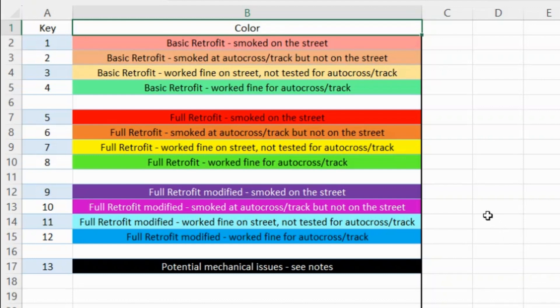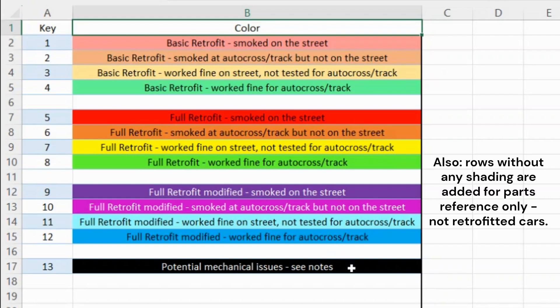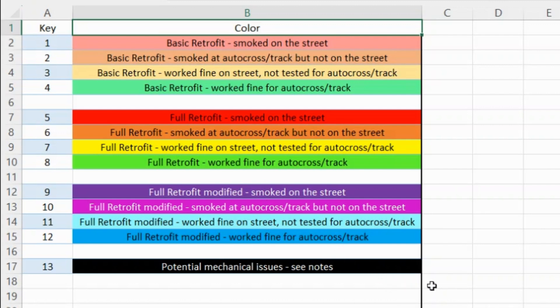It's always best to run your specific VIN through a dealer for accurate parts information on your own car. I found that online catalogs other than PartsLink can be questionable at best. Bear in mind, all this information is just what I am aware of as of September 21st, the time of this filming. The last thing before we focus on part numbers is the color coding. The lighter shades of red, orange, yellow, and green represent basic retrofitted cars. The brighter shades represent full retrofits, and the shades of purple to blue represent full retrofit that has been modified, ventilated to the cam cover. There's also a black shade reserved for a couple cars with potential mechanical issues.